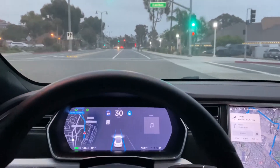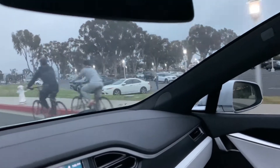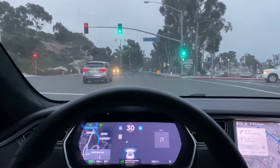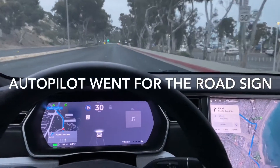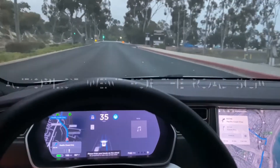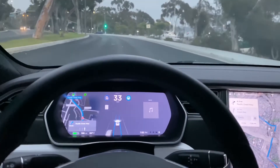Coming up to a red light. The autopilot is still engaged, but we are in the bike lane — it almost hit that sign. It couldn't tell where the lines were since there are no lane markers. That's why you always have to pay attention, even with autopilot engaged. Always have a hand on the wheel.